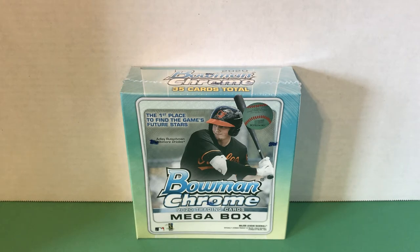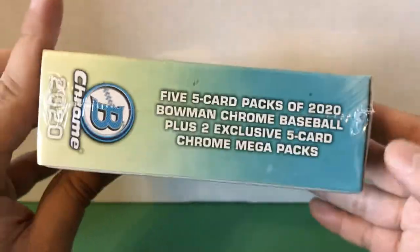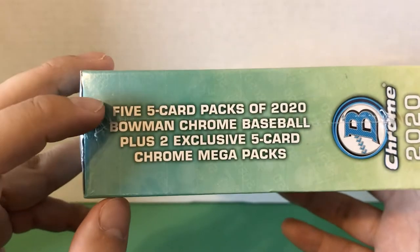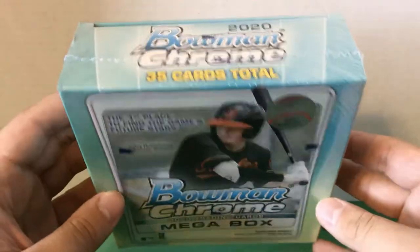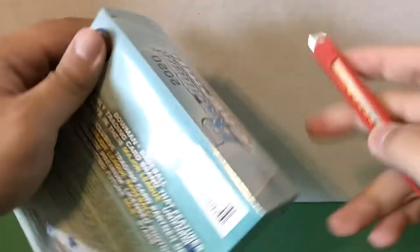What's up guys, biggie361 here back again with another video. Today I have 2020 Bowman Chrome — this is actually a mega box. I believe this is a brand new product; the only opening video I've seen was from Up North Collectors last night. We have five five-card packs of 2020 Bowman Chrome baseball, plus two exclusive five-card mega exclusive packs. I think this product just came out yesterday or two days ago; this video should be going up on Friday the 9th.